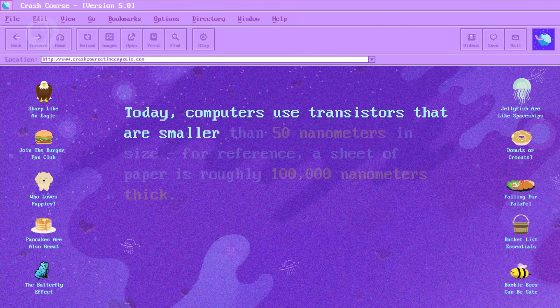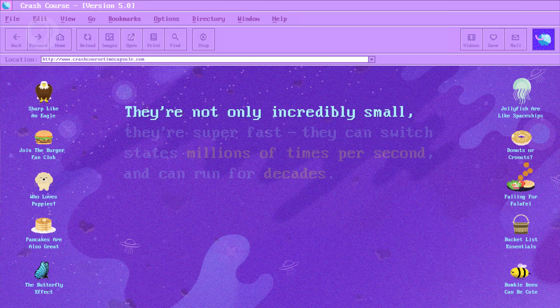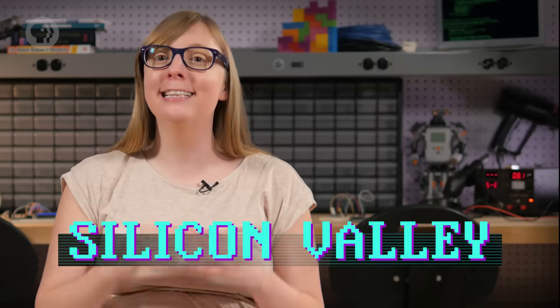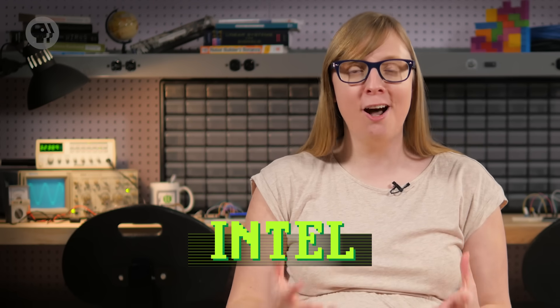Today, computers use transistors that are smaller than 50 nanometers in size. For reference, a sheet of paper is roughly 100,000 nanometers thick. And they're not only incredibly small, they're super-fast – they can switch states millions of times per second and can run for decades. A lot of this transistor and semiconductor development happened in the Santa Clara Valley, between San Francisco and San Jose, California. Since the most common material used to create semiconductors is silicon, this region soon became known as Silicon Valley. Even William Shockley moved there, founding Shockley Semiconductor, whose employees later founded Fairchild Semiconductors, whose employees later founded Intel, the world's largest computer chip maker today.